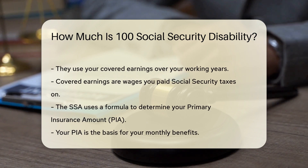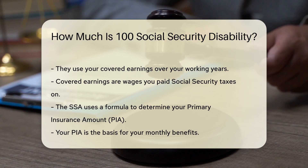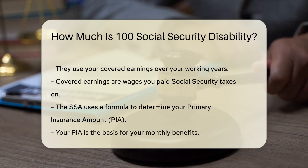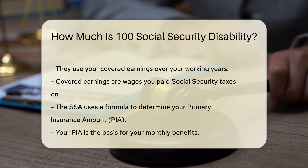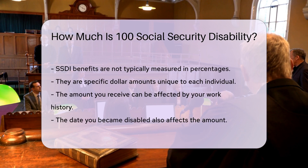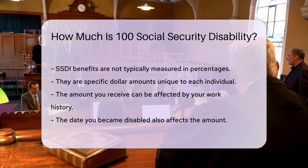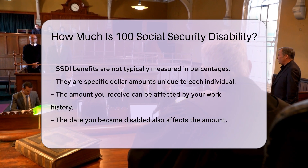Covered earnings are wages you paid Social Security taxes on. The SSA uses a formula to determine your primary insurance amount, PIA. Your PIA is the basis for your monthly benefits. If you are wondering about 100 Social Security Disability, it is important to clarify: SSDI benefits are not typically measured in percentages. Instead, they are specific dollar amounts unique to each individual.